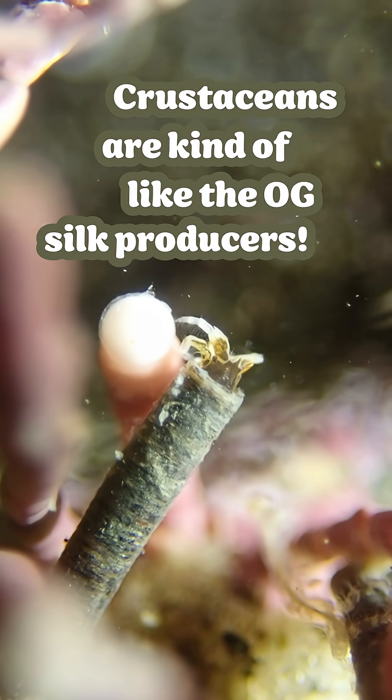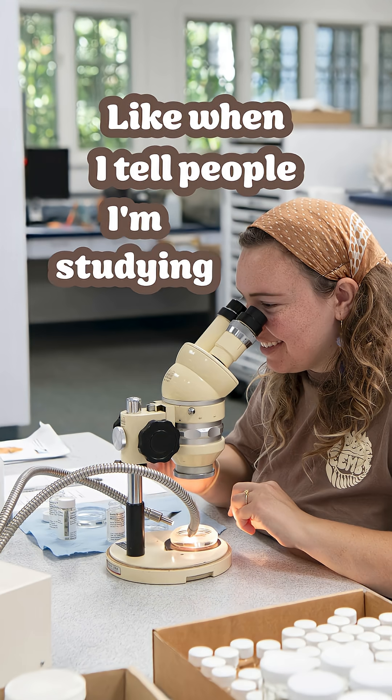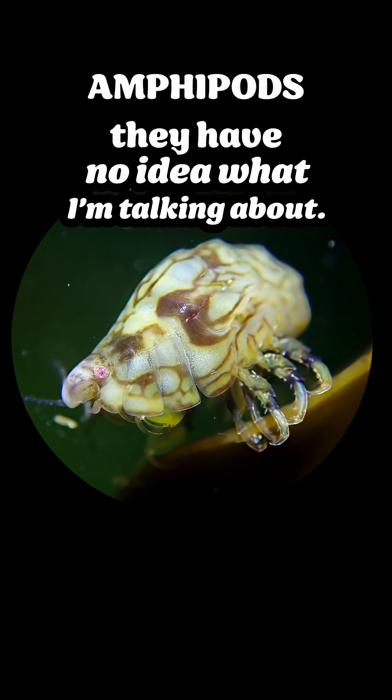Crustaceans are kind of like the OG silk producers. No, it's not on a lot of people's radar. Like when I tell people I'm studying amphipods, they have no idea what I'm talking about.